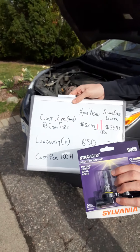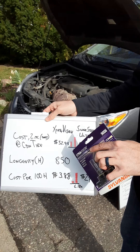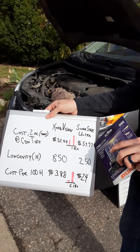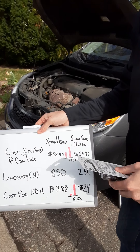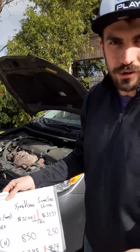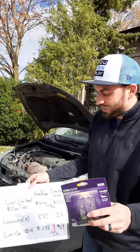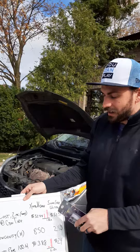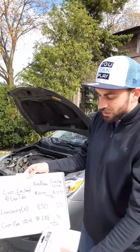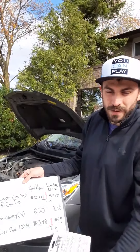I compared this Sylvania headlight against another one — Extra Vision against Silver Star Ultra. The base Extra Vision at Canadian Tire is $32.99, which are these ones right here. The Silver Star Ultra were $59.99 for a nicer headlight — I actually bought these because I thought they looked better. These have a warmer yellowish light and those ones have a whiter, brighter light, which I thought was cooler. But the problem is these are rated to last 850 hours and those ones are only rated to last 250 hours. So while the Silver Star Ultra was only 1.8 times more expensive in sticker price, on a dollar-per-hour basis they became over six times more expensive.